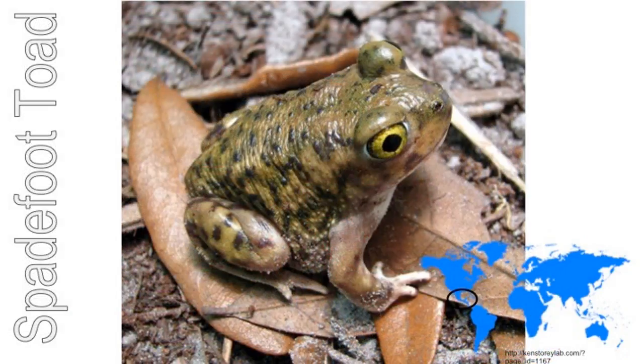The American spadefoot toad has big feet for digging burrows in the desert. The toad hides underground for most of the year waiting for rain to come. When the rain comes, the toad hops out to lay its eggs in the rain puddles. The babies grow into adults in just two weeks.